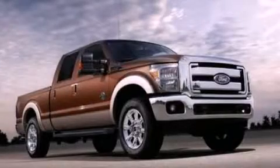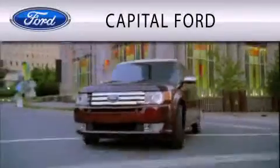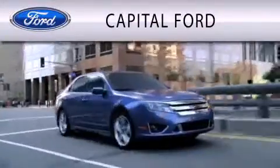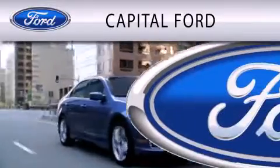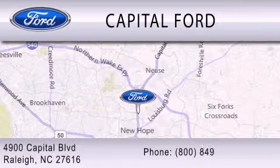We invite you to contact us today to learn more about this vehicle. Capital Ford is dedicated to doing everything possible to ensure that the experience you have selecting your vehicle is as pleasant as possible. We are located at 4900 Capital Blvd in Raleigh.